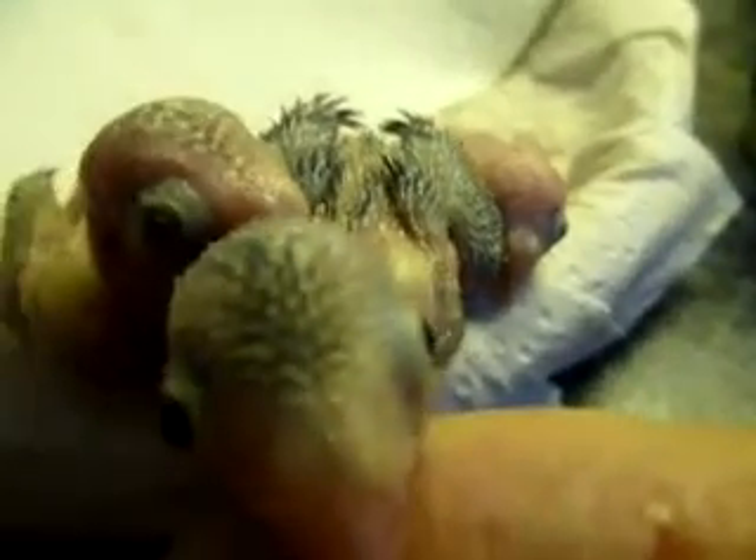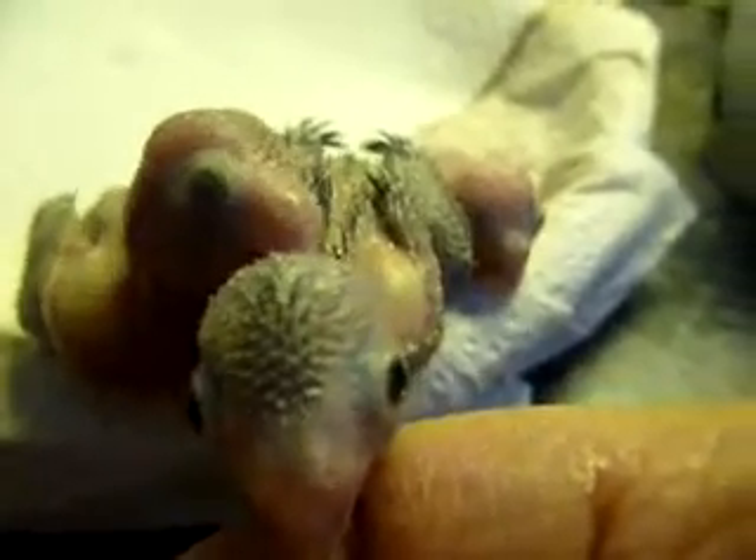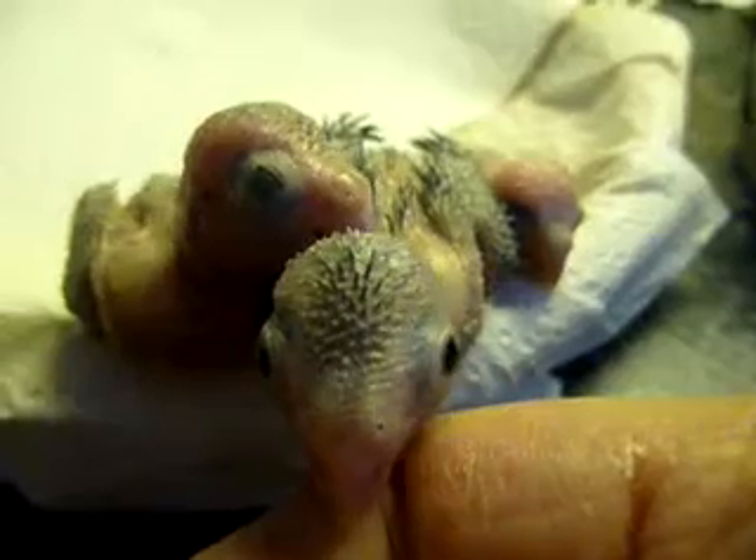Look at those big eyes. The tiny one is quite tiny — there were a few days between the second and third baby, so the third baby is quite a bit smaller. There he is. I think these two oldest ones are males, and we'll see what the baby — the tiny one — is.